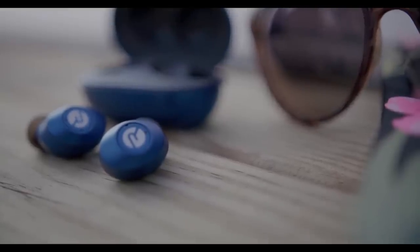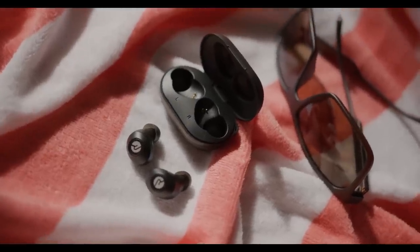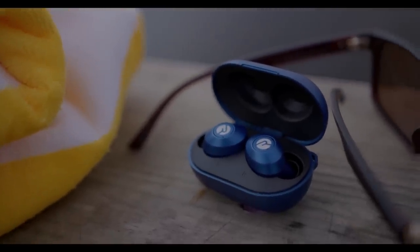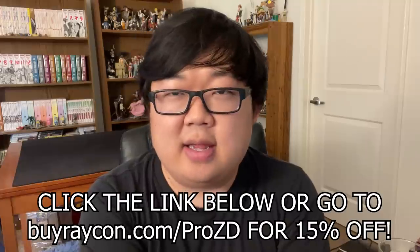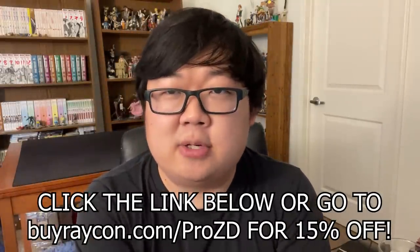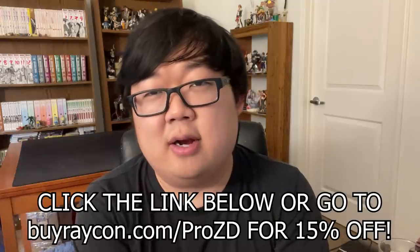They offer 8 hours of playtime and a 32-hour battery life. You can get quality audio at half the price of other premium audio brands, and they have over 49,000 five-star reviews. Raycon everyday earbuds are Siri and Alexa compatible, and if you prefer cable-free, they feature wireless charging. Click the link in the description below, or go to buyraycon.com slash prozd to get 15% off your Raycon purchase.